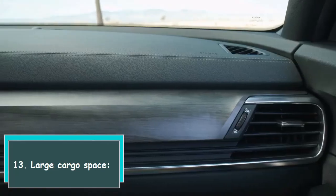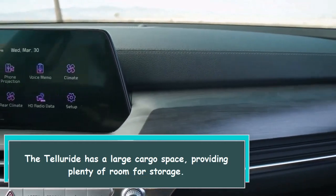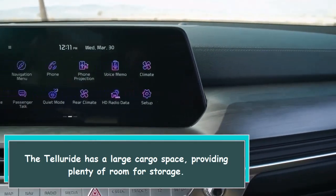13. Large cargo space. The Telluride has a large cargo space, providing plenty of room for storage.